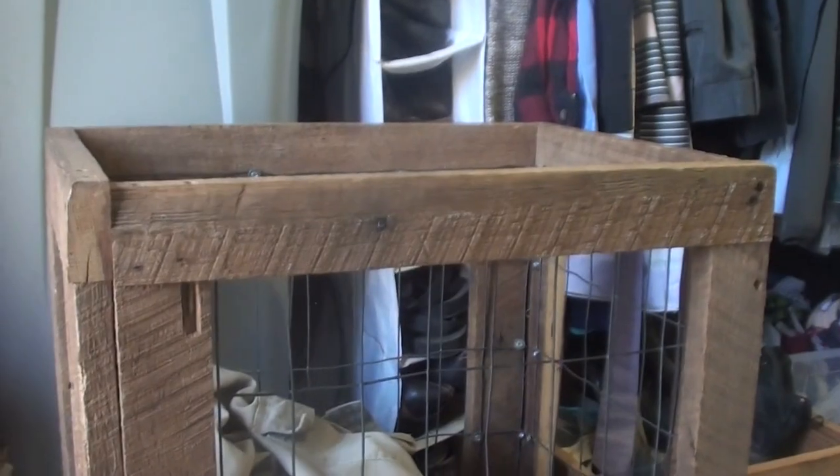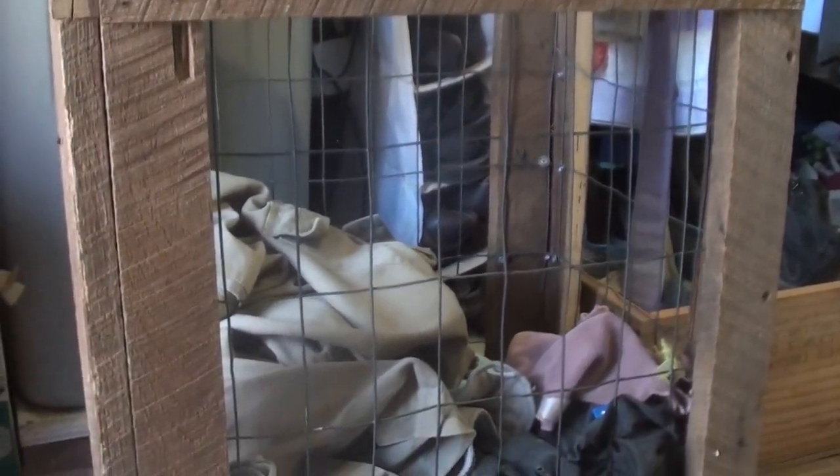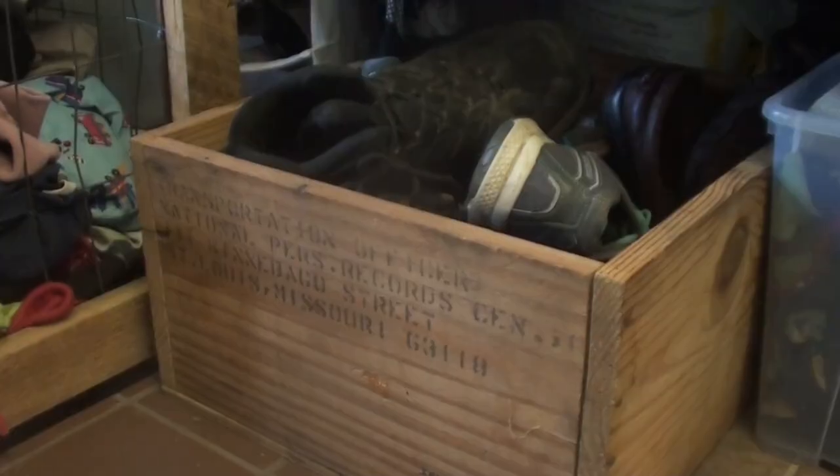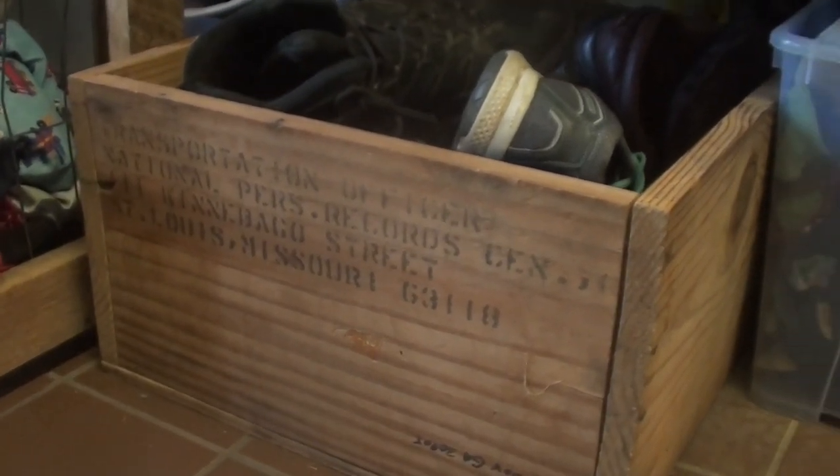After so many broken hampers, I was ready for something durable, so my husband actually built me a hamper to match the theme of our house. He made it out of old barn wood and some cattle fencing, which I just think is so amazing looking — and it is durable. Kids can climb on it if they need to and it would not break.